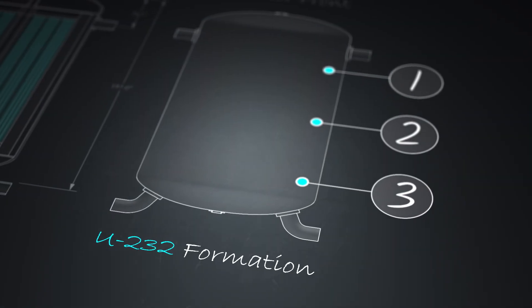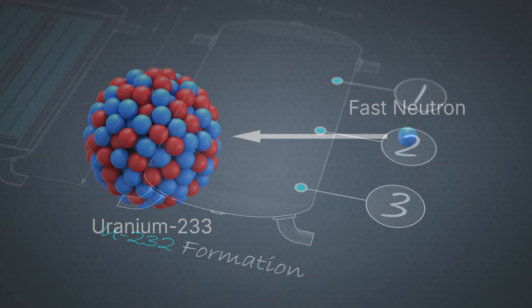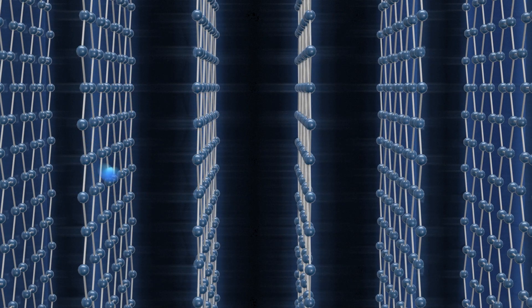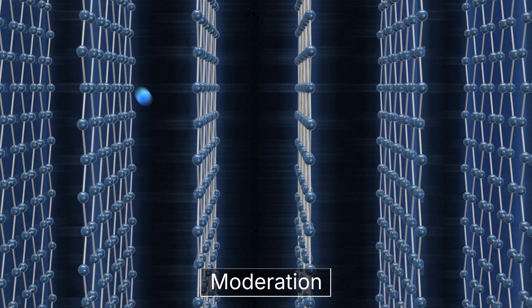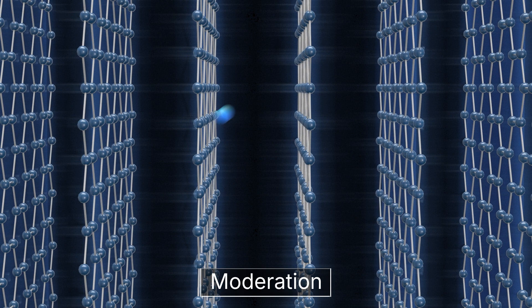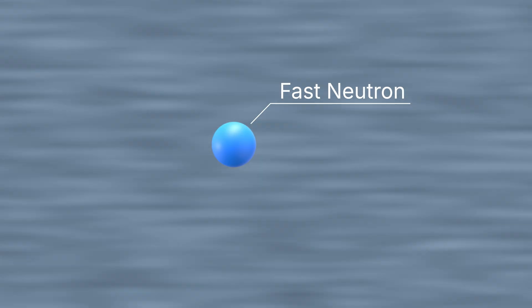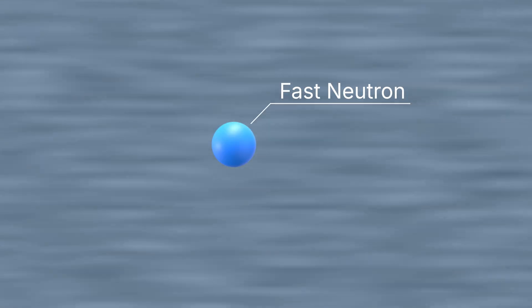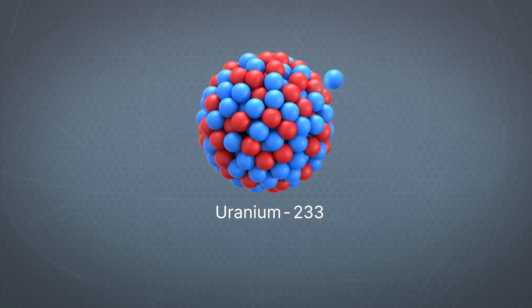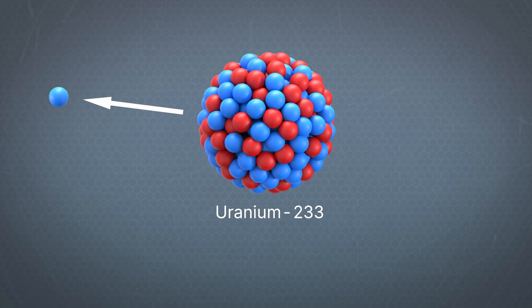They knew that there were three main ways that U-232 could form in a nuclear reactor. The first way is when uranium-233 is struck by a fast neutron rather than a slow neutron. When uranium-233 is hit by a neutron that has been slowed down through moderation, it is more likely to cause a fission. But sometimes a neutron hasn't slowed down significantly enough through moderation — these are called fast neutrons. And while they are unlikely to cause reactions, sometimes they do. A fast neutron sometimes strikes uranium-233, and instead of causing a fission reaction, its high energy actually knocks a neutron off the nucleus, forming uranium-232.